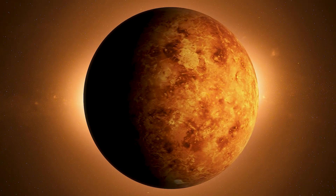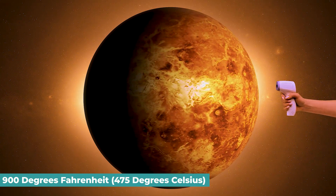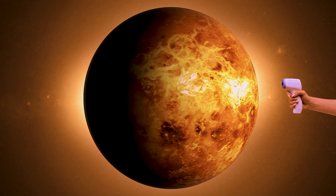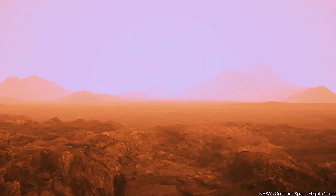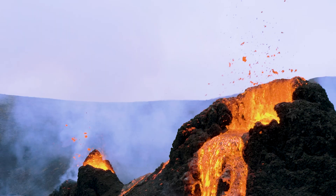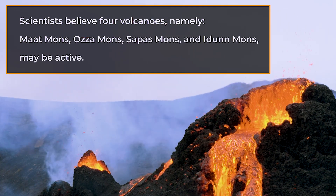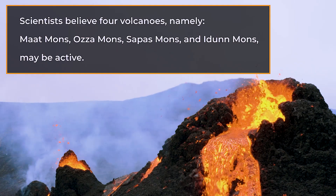Venus's surface temperature is about 900 degrees Fahrenheit, that's 475 degrees Celsius — a temperature hot enough to melt lead. The surface has a reddish tint with tightly packed mountains and hundreds of enormous volcanoes. Scientists believe four volcanoes — namely Maat Mons, Ozza Mons, Sapas Mons, and Idunn Mons — may be active.